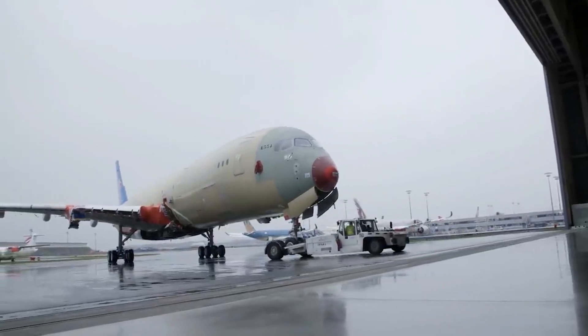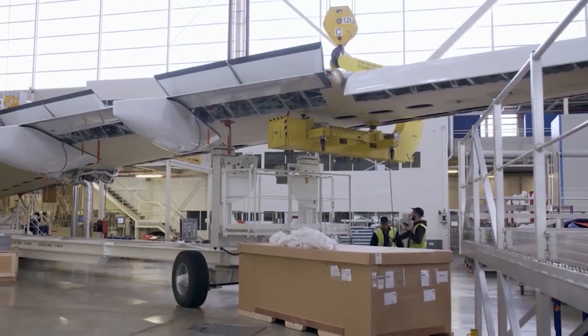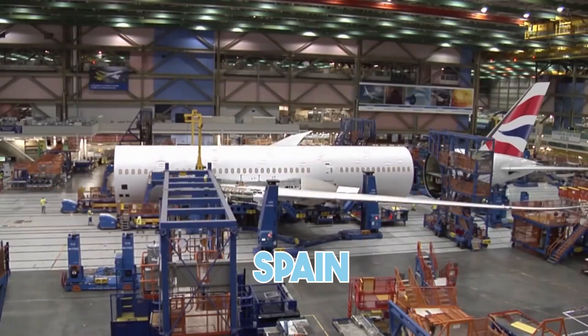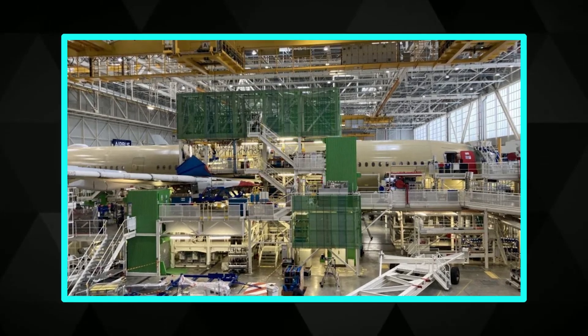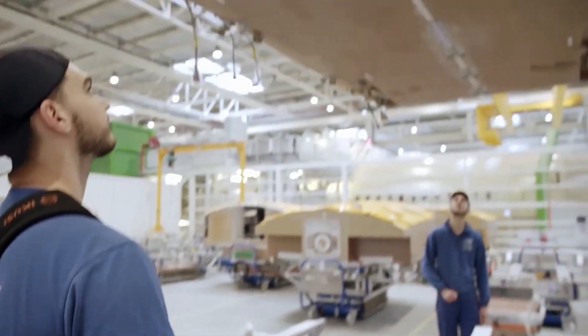For the Airbus A350, the nose section comes from France, the wings are built in the UK, the tail fin is made in Germany, and the horizontal stabilizers come from Spain. Other parts are shipped in from Italy, Belgium, and even the United States. It's like a high-stakes puzzle, and every piece has to arrive on time.